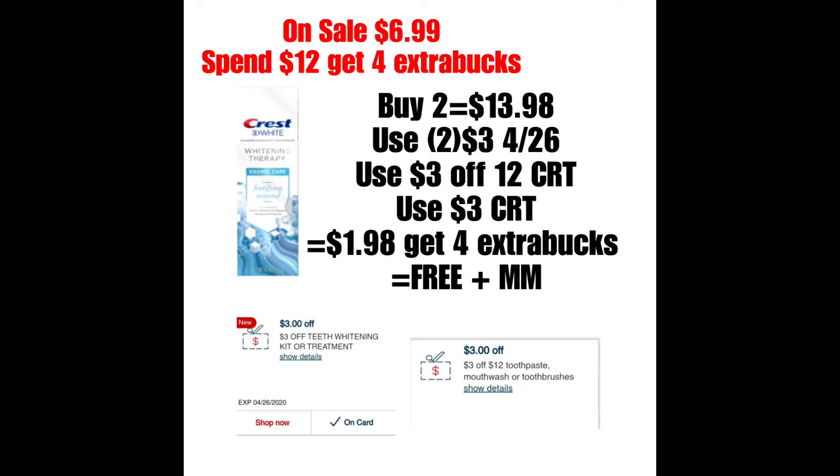La siguiente oferta es en el Crest 3D Whitening Therapy, la pasta de dientes de Crest. También está incluido el Mouth Wash Gum Care, que estará a precio oferta de $6.99. Y cuando gastas $12, te regresan $4 de Extra Bucks. Con este ejemplo, es comprando la pasta de dientes. Si compran dos, sería $13.98.